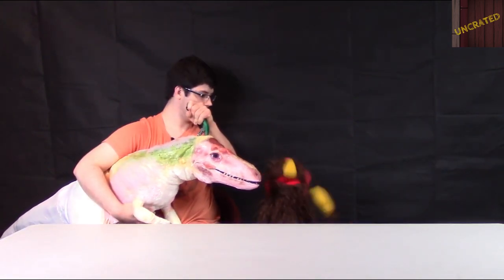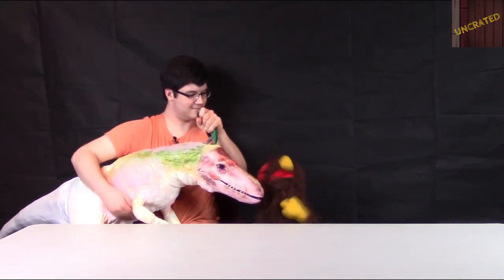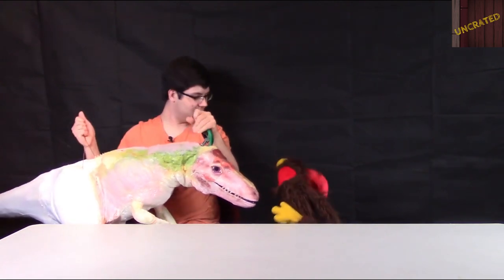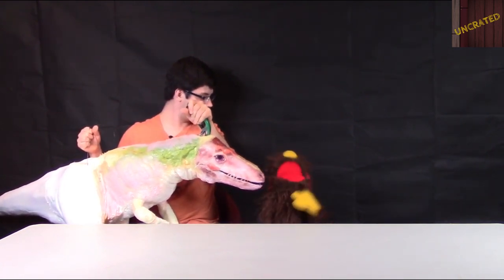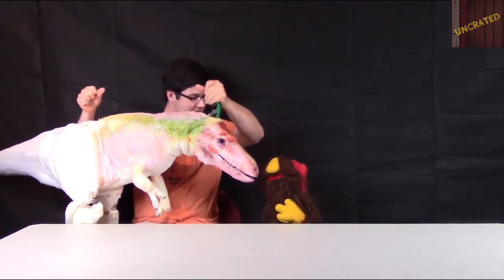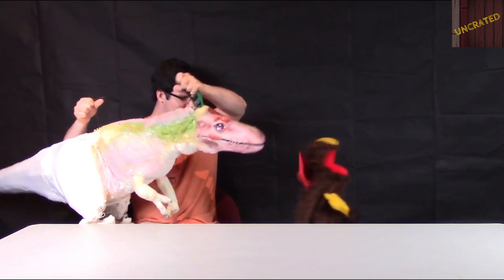That wraps it up for our volunteer spotlight. Ryan, thank you so much for being here and showing us all your awesome puppets and your pets. They're very, very pretty. No problem, absolutely. This little dinosaur here is looking a little hungry, so I better get going — it's about her feeding time. Please like and subscribe!